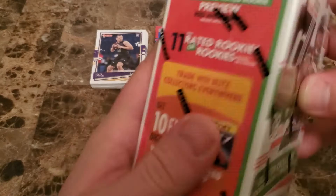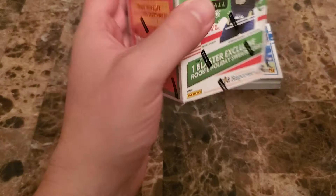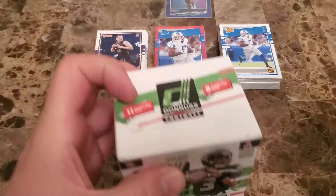We'll get into it — we got five of them here. I'll try not to make this too long, but with 88 cards in this box and quite a few packs, we're looking for these blaster exclusives — the optic rated rookie. Let's get right into it. Why not? We got five of them. This is certainly going to not be a short video, so just sit back, grab a beverage, and enjoy the show.